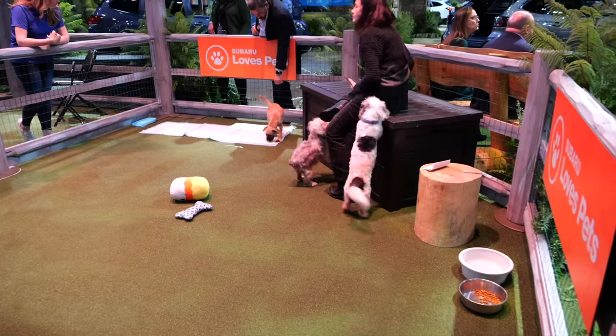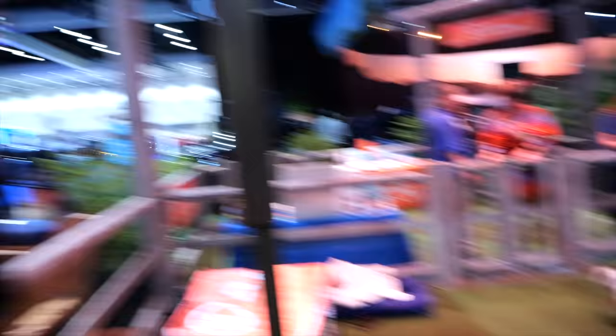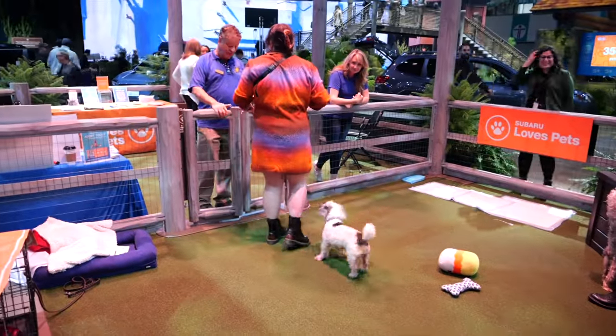Look at this - this is the Subaru Loves Pets area. And I'm obsessed. How good is this? We like a dog, don't we? Love a dog. Look at that guy! Where's he off to? She's gone in. She's in.